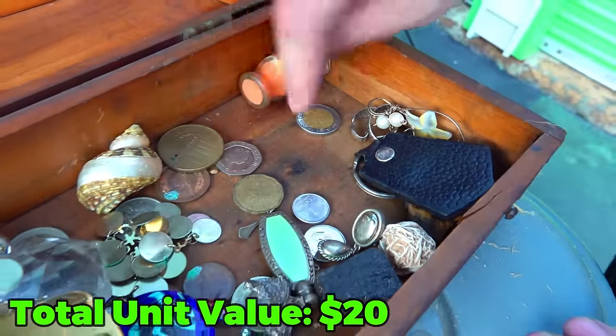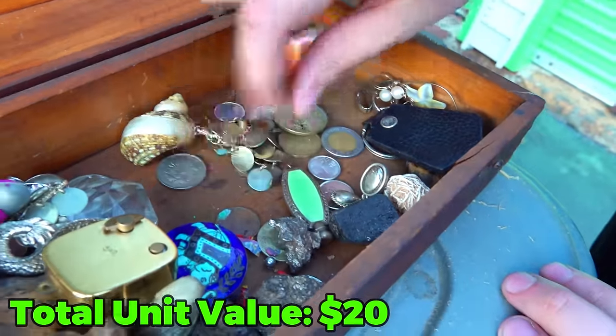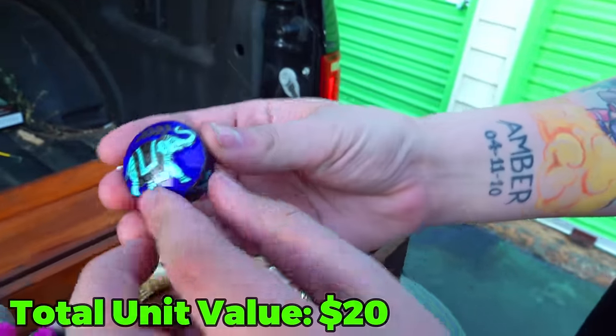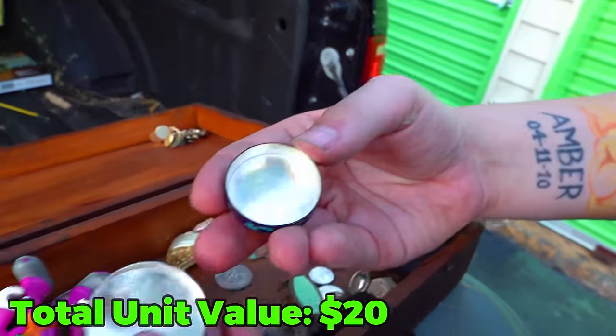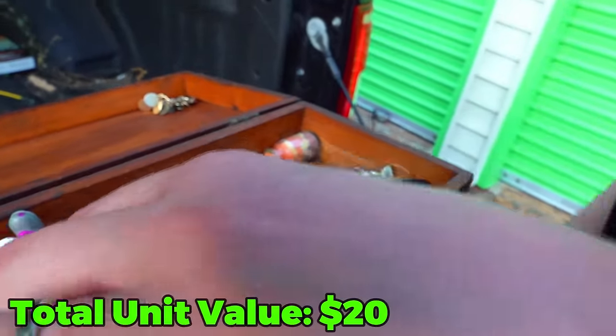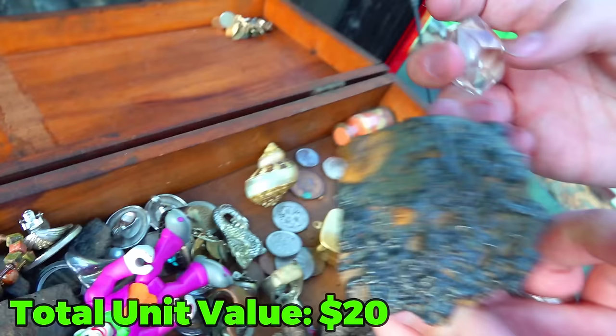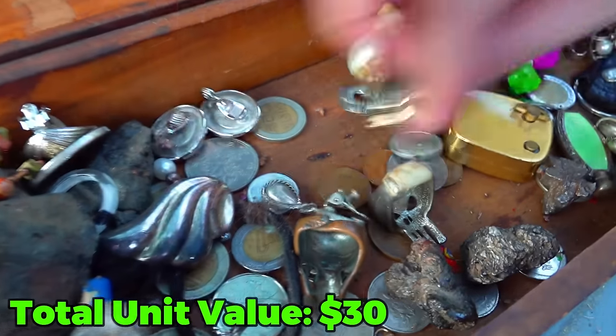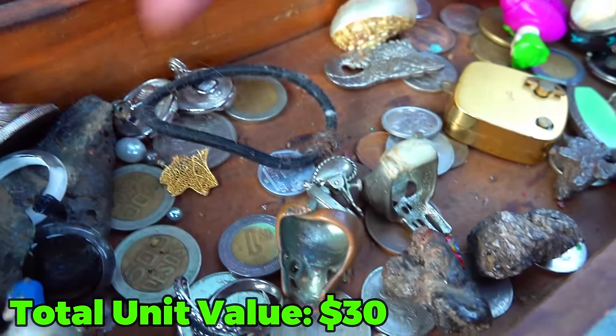There's also a bunch of coins in here. They look like they're all foreign from what I can see here. Foreign coins, shells, more foreign coins. Look at this elephant — what is that? I feel like it's supposed to hold something. It is, but there's nothing in there. Then we got more coins, more rocks. Oh, there's a bunch of coins in here. First box of the day — this is how we start.